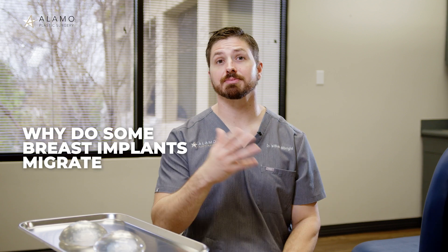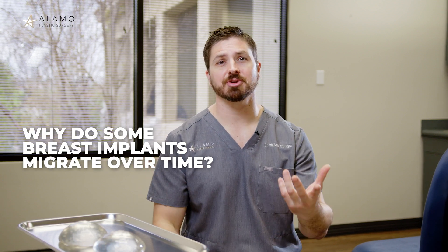Why do some breast implants migrate over time? Let's talk about it. I like to think of it as different forces that are either pushing or pulling that implant around, and then what other forces are there to counter those forces. That's the balance that keeps your implant in a relatively stable position or not.